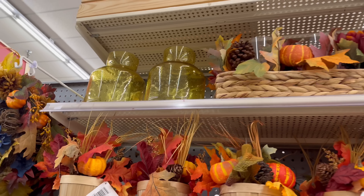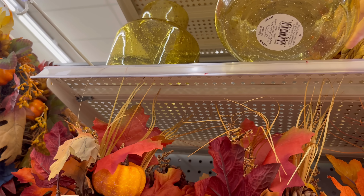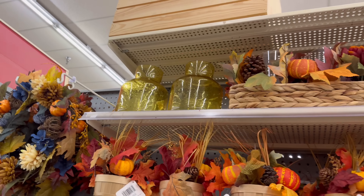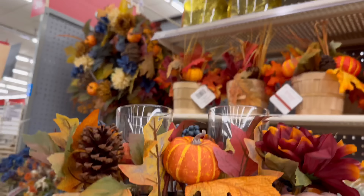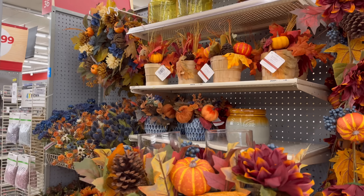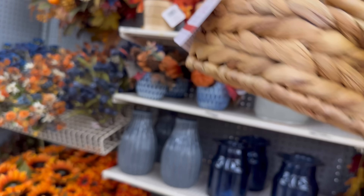Let me step around this pole — look at these vases! These are $9.99, I love that bubbled glass look. And then we've got this candle holder — it matches the whole navy blue fall aesthetic perfectly. This is $59.